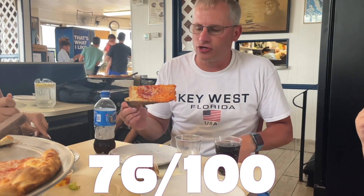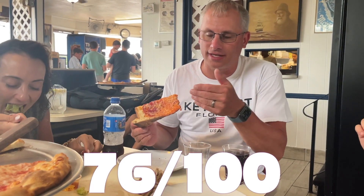So I think I'm going to give it like a 70. It's definitely recommended. I give it 76 out of 100. I like the crust, I like the cheese, I like the sauce — it's a nice combo. It's a regular pizza. There's nothing that's blowing me away, but I like it.